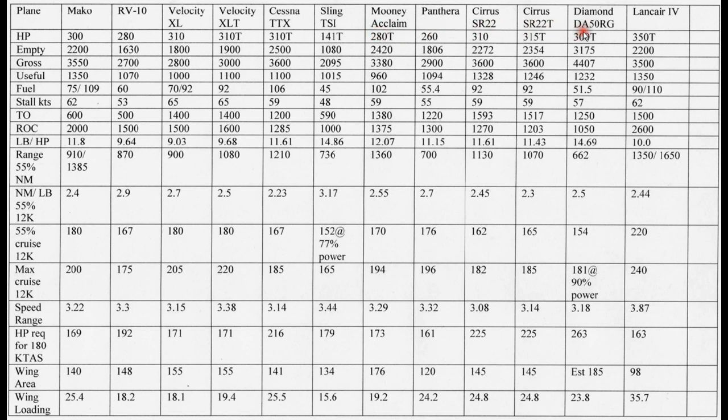The Diamond DA50RG has a 300 horsepower turbocharged diesel engine — the only diesel in this comparison. Looking at the next parameter, empty weight, we can see that varies quite a bit. The Sling is by far the lightest aircraft here, and the Diamond is by far the heaviest, so we'll come back to that when we compare some other things.